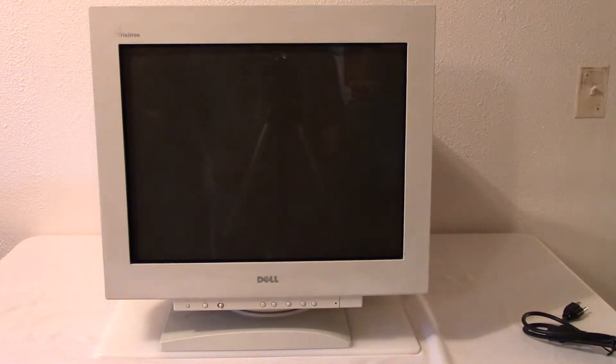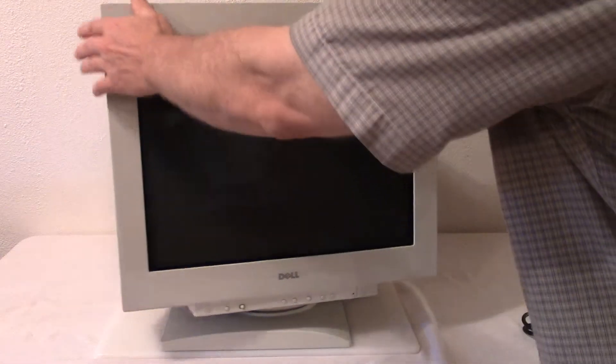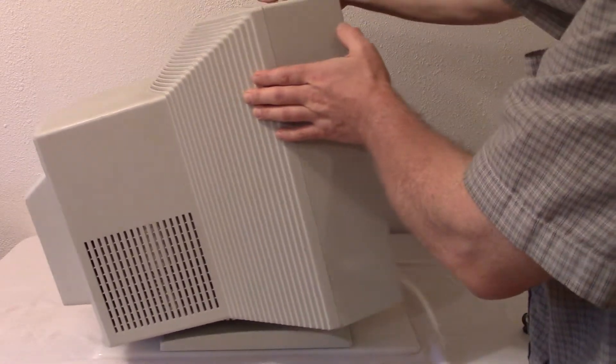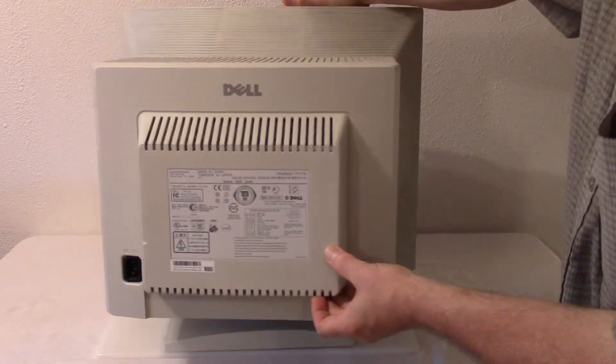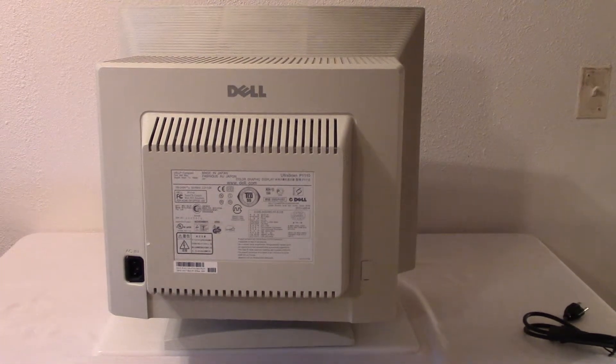Here is a Dell Triton 21-inch — it measures closer to 20 but they call it a 21-inch flat screen monitor, a Dell. See if we get a close-up of this detail here.